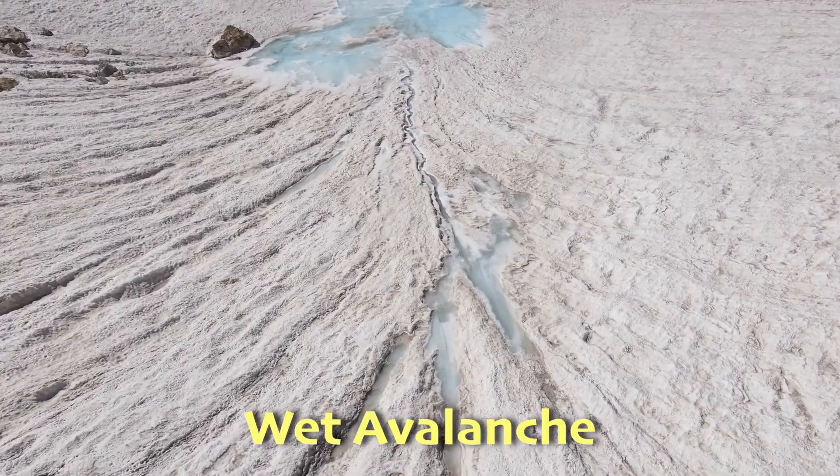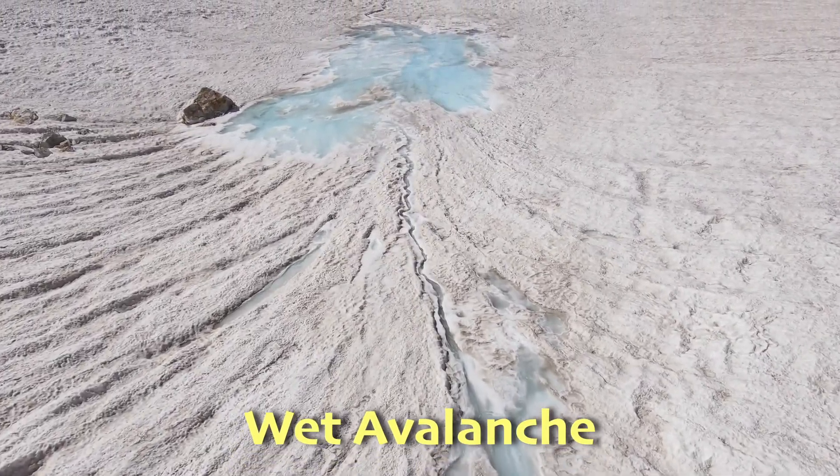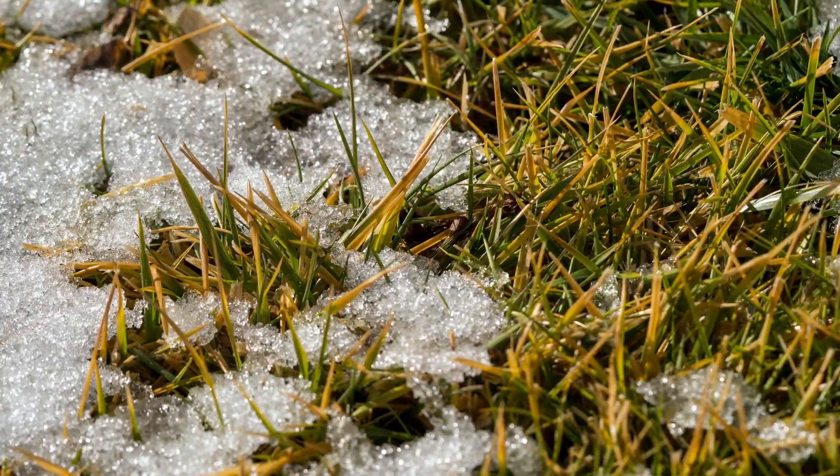Then there's the wet avalanche, which usually happens when the weather gets warmer and the snow starts to melt. This type moves slower because the snow is wet and heavy, but it's still powerful.